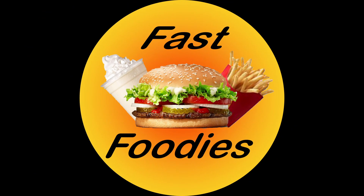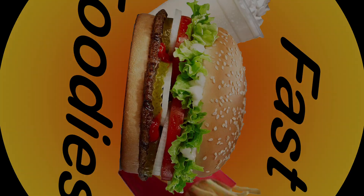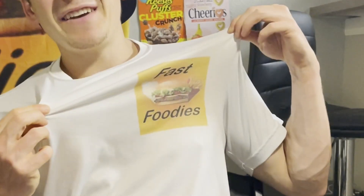Imagine this — Cinnamon Toast Crunch liquefied. What's up everybody, I'm Parker from the Fast Foodies and you are tuning in to another Fast Foodies review.